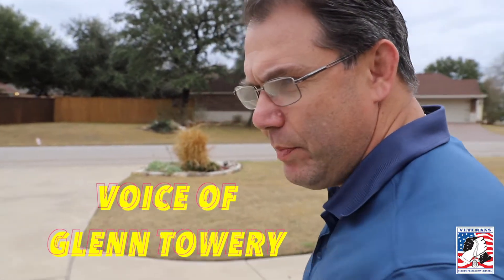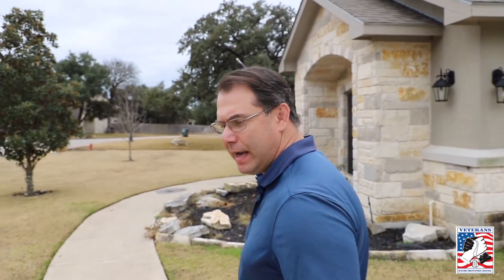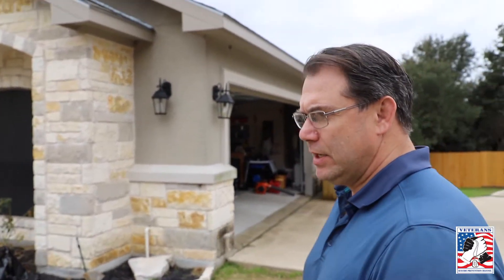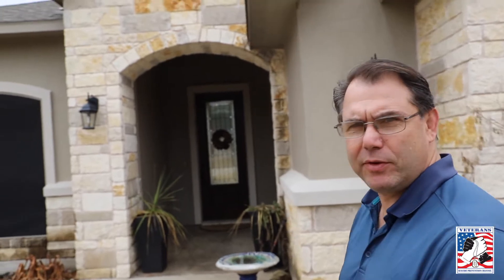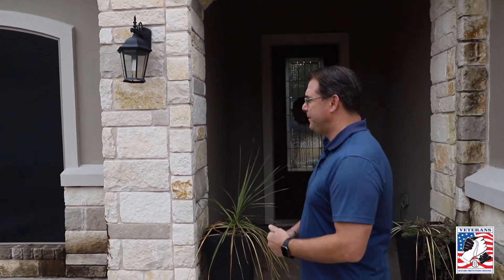We bought this house in 2014. We came from Alaska, and I came down on a weekend in March and saw 26 houses in one weekend. This is the house we ended up buying, and it's been our family home since 2014. We moved in, and two weeks later I'm in Afghanistan. That was the deal to get my family here to Texas.